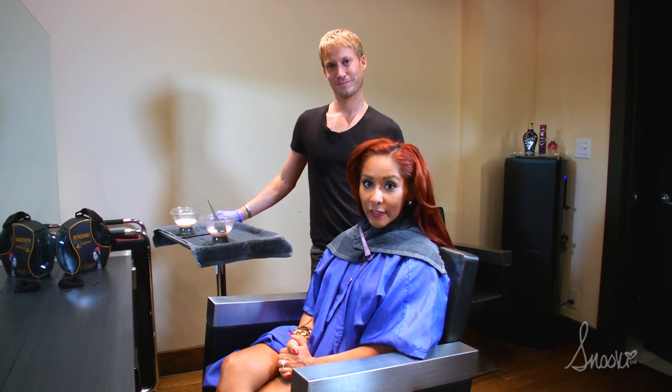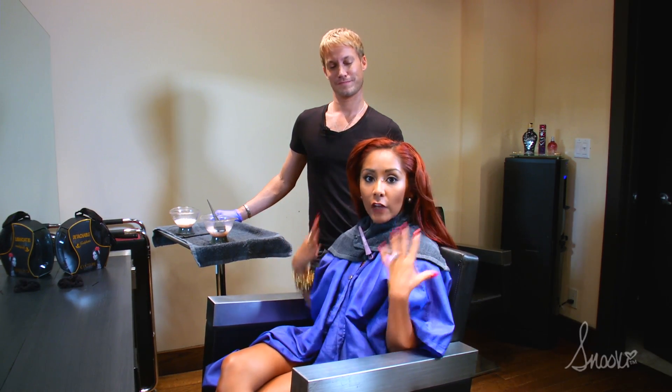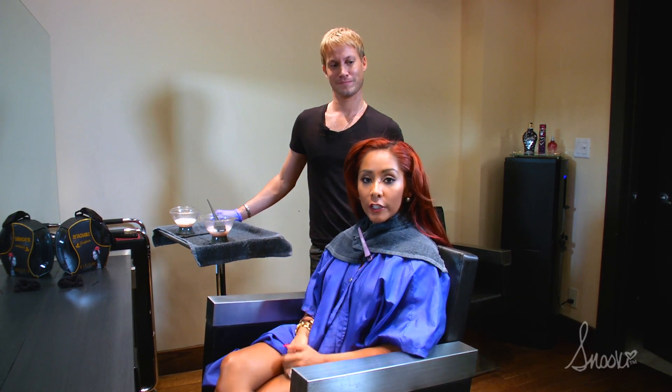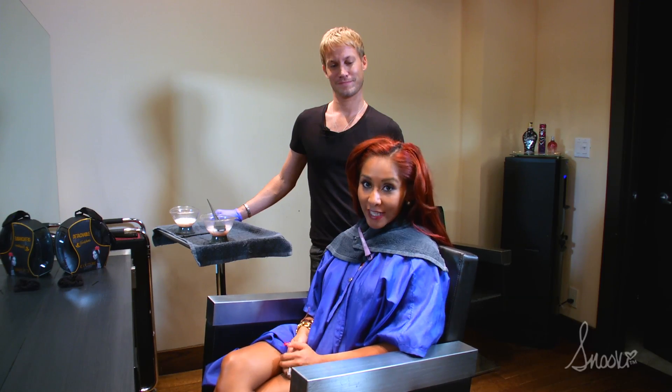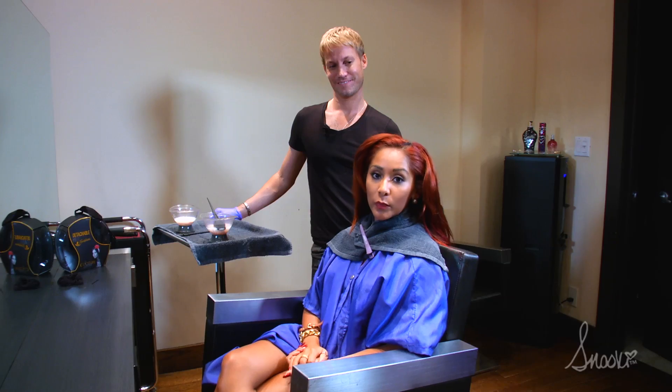Hey guys, welcome to Hair Trend Tuesday! This week I'm going to show you how I keep my hair so red and vibrant — like a fireball — with the help of my amazing hairstylist Bradley. You guys have to do this in the salon; you cannot do it by yourself.